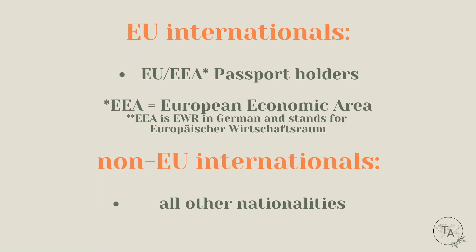To clarify: EU internationals are all people from a country in the European Union or European Economic Area — EEA, or EWR in German (Europäischer Wirtschaftsraum). If you have a great-grandparent or family member from an EU country, it may be worth looking into whether you can obtain an EU passport, as that would make working in Germany much easier. Italy, for example, is one country that allows this.